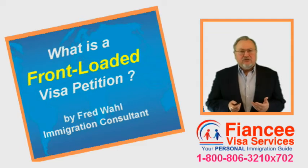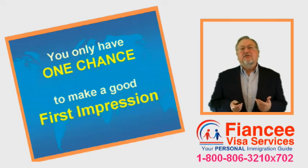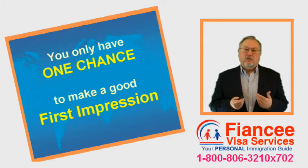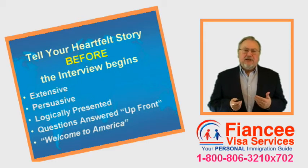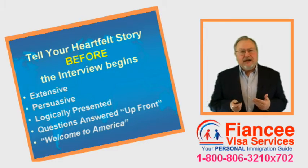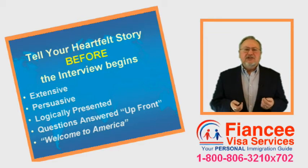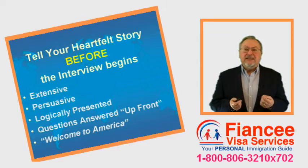While most interviews last 15 to 30 minutes, most of my clients' interviews are under 5 minutes only. This is because we provide the information that we want the Consular Officer to see up front, as part of the petition submitted originally to USCIS. The Consular Officer typically will review the package a few minutes prior to the interview. When he sees the extensive and persuasive evidence that we have logically laid out for him, he should be convinced of the bona fides of the relationship before the interview even starts.